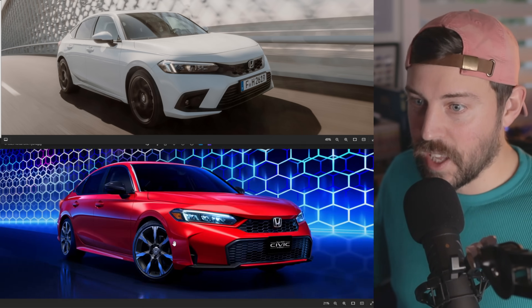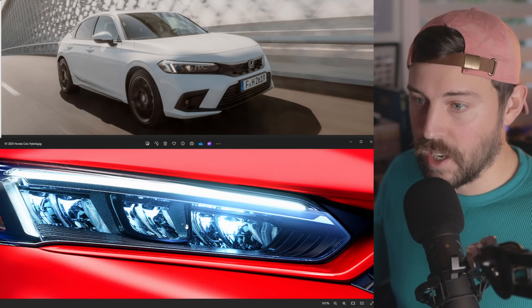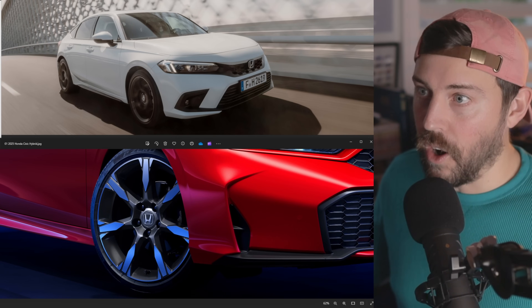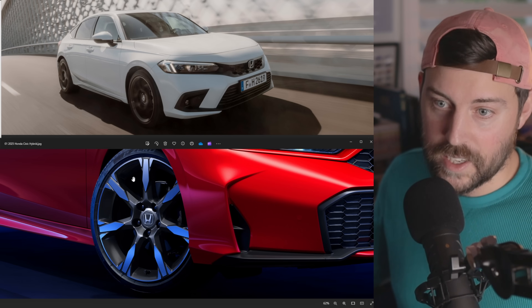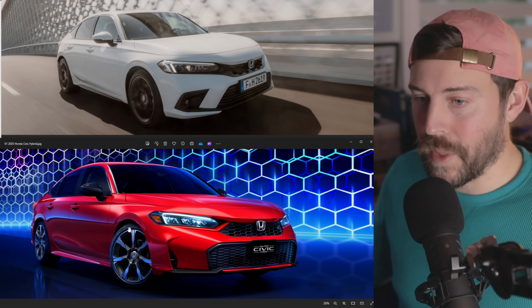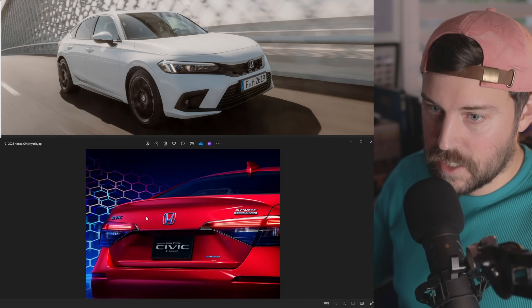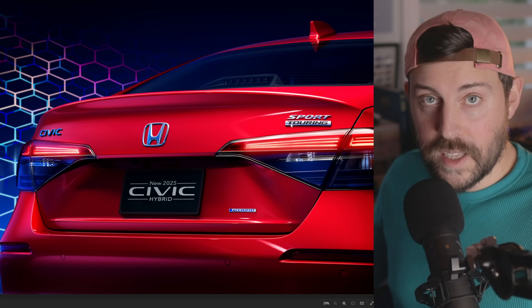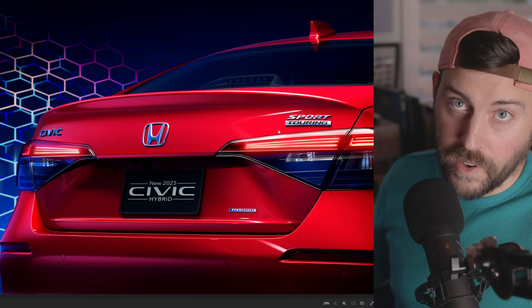We have a new wheel design. This is a really high quality image so I'm able to zoom in and give you guys details. These wheels are all new — I haven't seen this design before. It almost looks like rockets taking off at each spoke, which is pretty neat. This is a hatchback as well. The Civic Hybrid will be available as a hatchback in North America as well as a sedan.